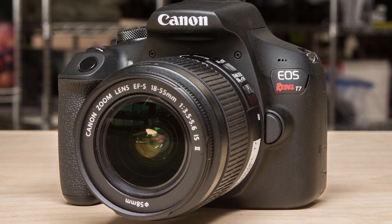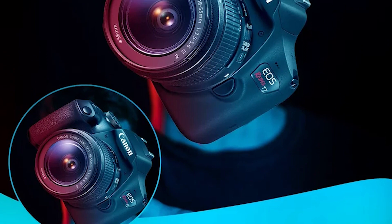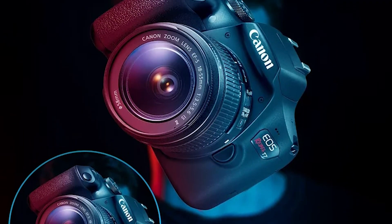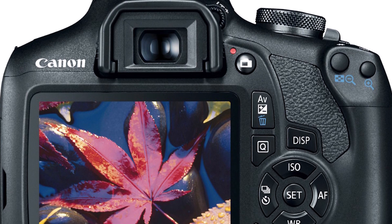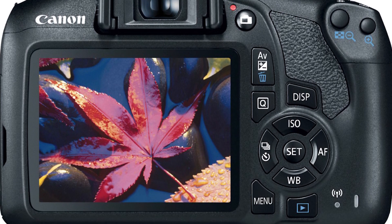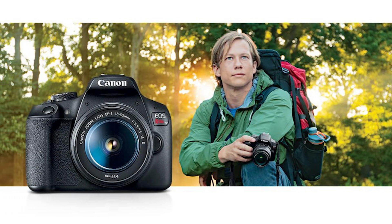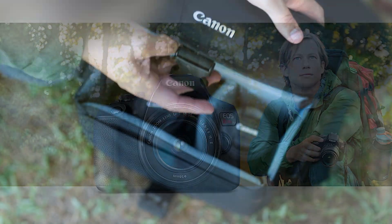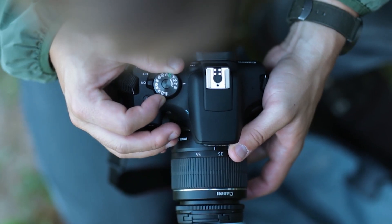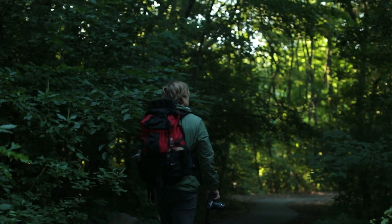The Canon EOS 2000D is a lightweight and compact digital SLR camera designed for beginners and enthusiasts. It features a 24.1-megapixel APS-C CMOS sensor, a DIGIC 4+ image processor, and a versatile 18-55mm kit lens. With its user-friendly interface and impressive image quality, it's an ideal choice for those looking to explore the world of DSLR photography.